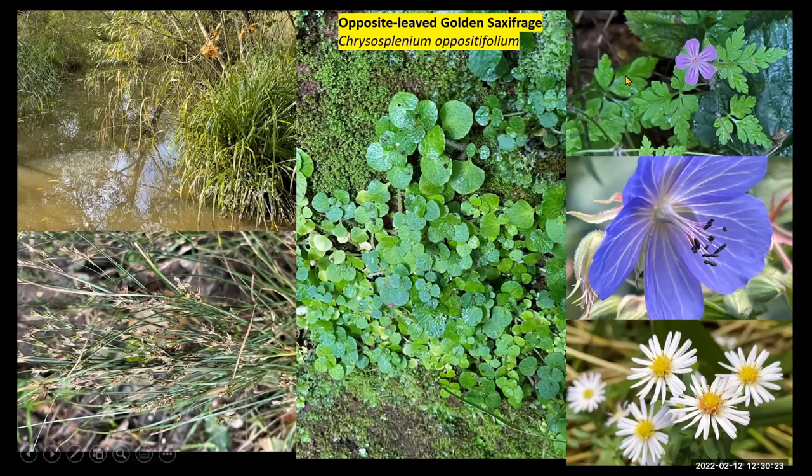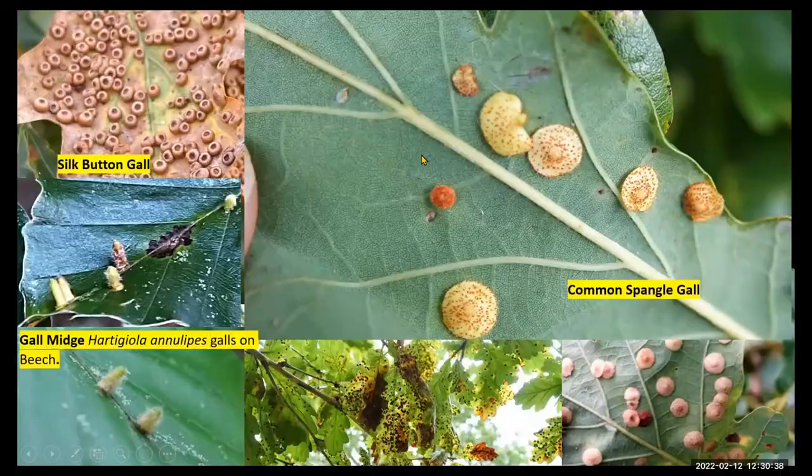A couple of geraniums out — the robertianum, the herb robert. There's still a patch of Geranium pratense, the meadow cranesbill. A few types of Michaelmas daisy. As Pete mentioned, an excellent year for galls, especially the silk button gall — it looks like the silk button and there were absolutely masses everywhere over the oaks. Common spangle gall had a pretty good year as well. But in the bottom middle, you can see just how many galls there were on the oaks there.